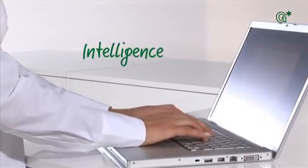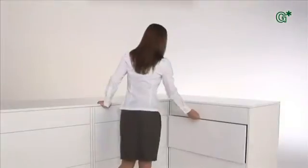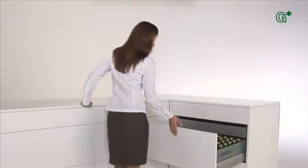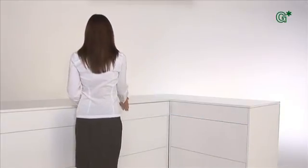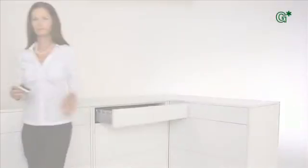The GRASS Sensotronic electronic control system moves when it ought to, and blocks or even stops when it should — for instance, when two drawers around the corner from each other could collide, or when two drawers on top of each other might touch.